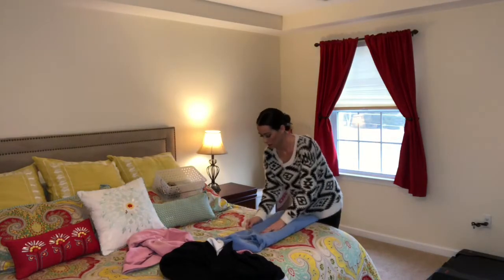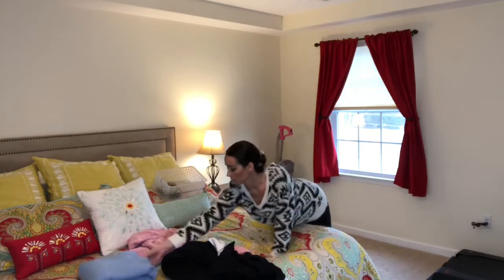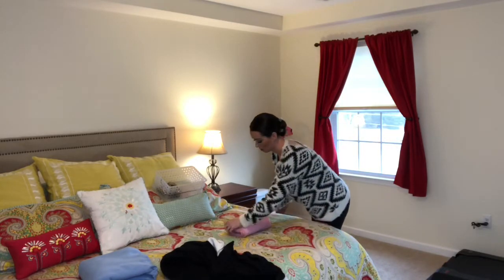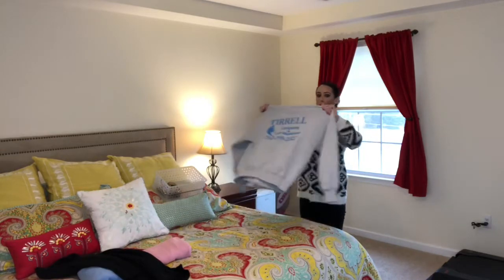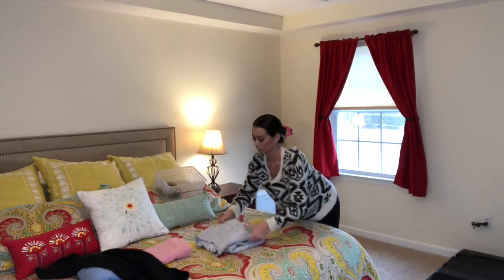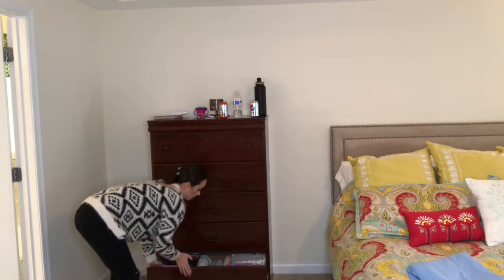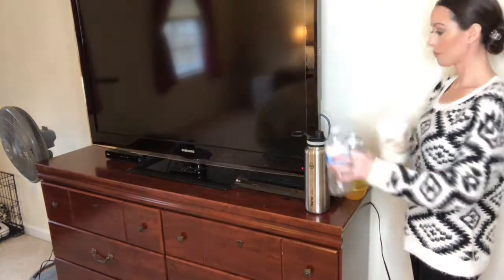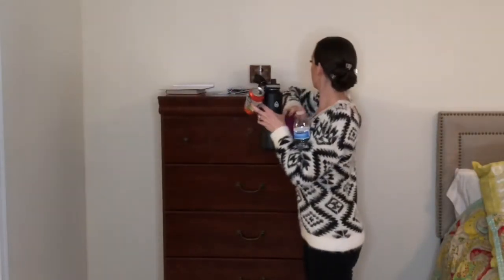Now I'm just folding some of the laundry that I had left over on the floor so that it's ready to be put away at the end once I'm done with my full clean. I'm also continuing on cleaning the rest of the room, putting items that don't belong there and need to go downstairs out into the hallway so that I can bring them downstairs later.